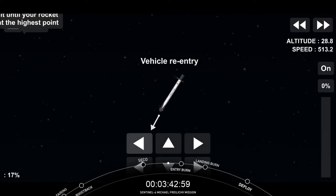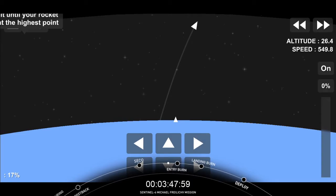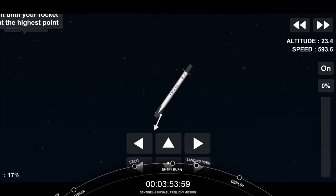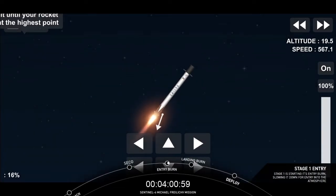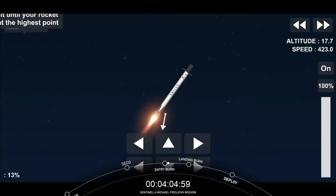We'll talk more about your role as a trajectory analyst. That second stage Merlin vacuum engine — MVAC, as we like to call it — produces around 210,000 pounds of thrust once it's on orbit in the vacuum of space. Call for the entry burn there. Daryl and Marina should be there with Jesse to talk us through the landing.